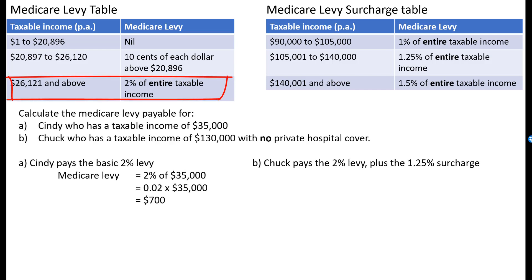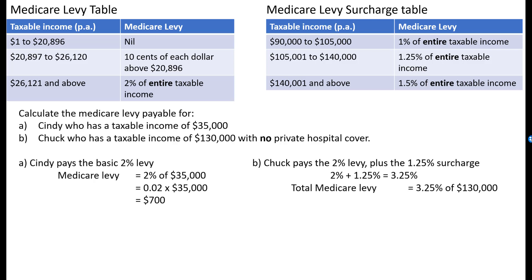For Chuck, he pays the 2% levy because he earns more than $26,121. But because he's earning $130,000, that puts him into the levy surcharge table between $105,001 and $140,000. He has no hospital cover, so he has to pay this as well — the 2% levy plus the 1.25% surcharge, which comes to 3.25%. The total Medicare levy he is going to pay is 3.25% of $130,000, which is $0.0325 times $130,000, equalling $4,225. Now if he did have private hospital cover, he wouldn't need to pay the surcharge and would only pay 2% of $130,000 — the difference is meant to encourage him to get insurance.